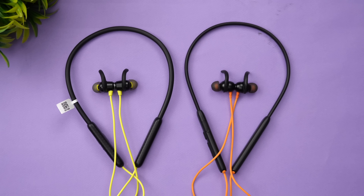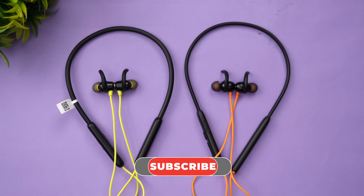That was our experience with these two earphones. Hope you enjoyed watching this video. Hit the like button and subscribe for more videos. We'll share the links to buy both earphones in the description. Thanks for watching — hope to see you in our next video. Have a great day!